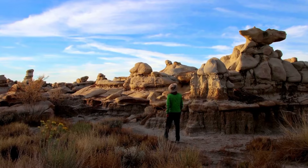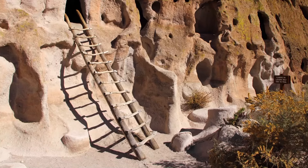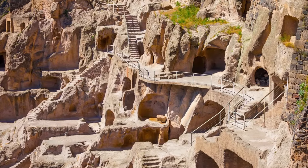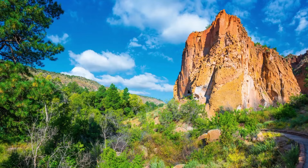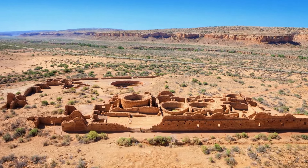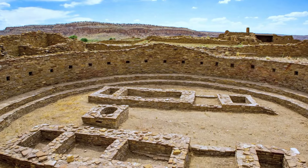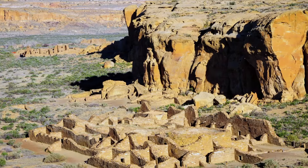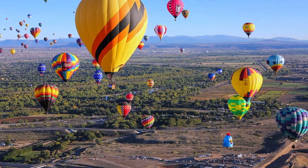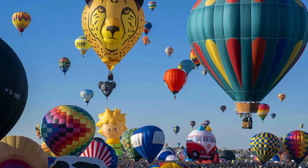Time travel, anyone? Bandelier National Monument is our next spot, preserving the cultural and ancestral legacy of the Puebloan people — a glimpse into the lives of Puebloans who thrived in the region from 1150 to 1550 AD. Chaco Culture National Historical Park, a UNESCO World Heritage Site, is next on our list, preserving the remnants of a civilization that flourished from the 9th to 13th century, located in northwestern New Mexico.